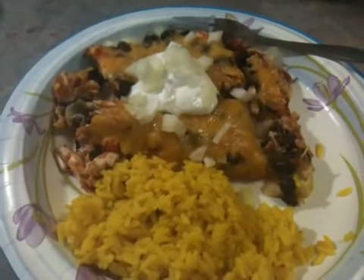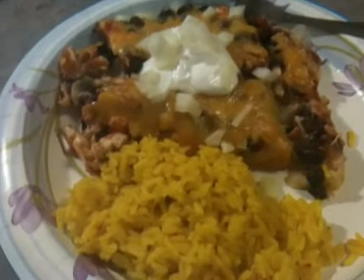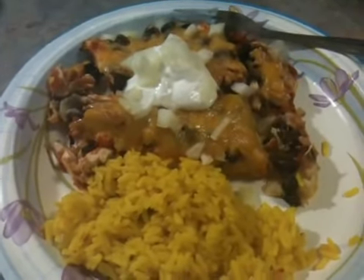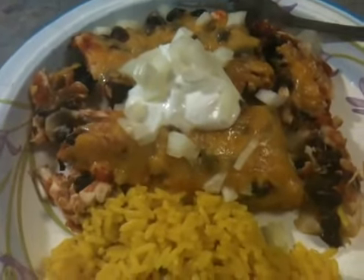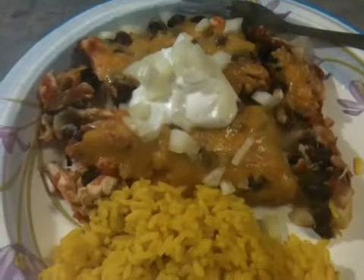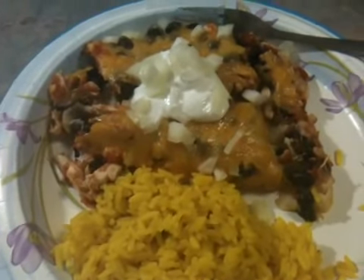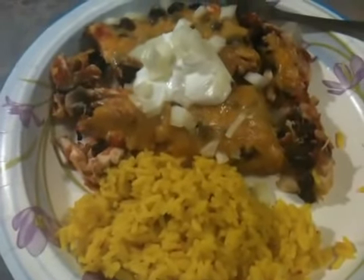I also fixed some yellow Mexican rice — it's Goya, or something like that — just according to package directions. The serving size is a quarter cup, but I love rice so I got a half cup. I put some onions and light sour cream on top. The only thing I think I'd do differently — just by looks, I haven't tasted it yet — is add black olives sprinkled on it and maybe some lettuce, but we'll see what it tastes like.